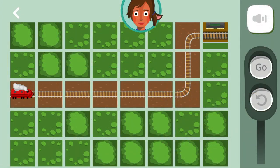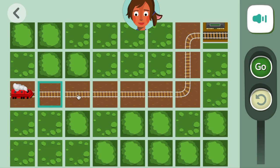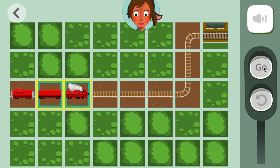Amplify Reading provides robust instruction in phonics and phonological awareness, including at the syllable level. Words are made up of syllables. Count the number of syllables in the word you hear. Snowman. That's right. You earned a new train car.